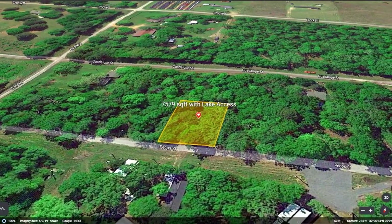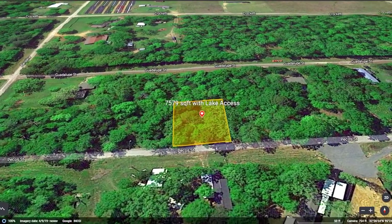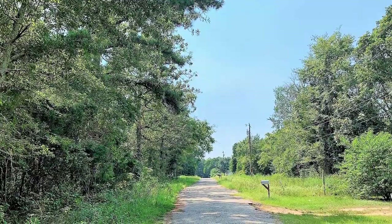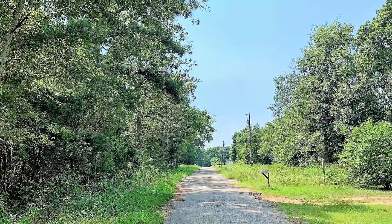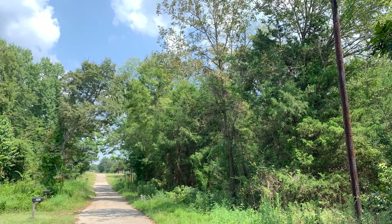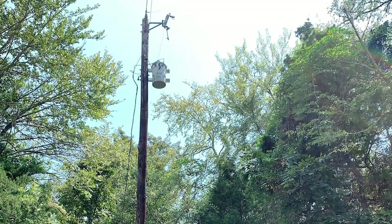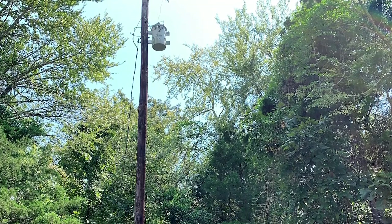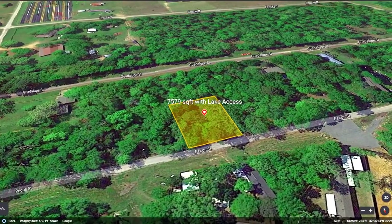This 7,579 square foot lot is only steps away from Lake Palestine and the private boat launch available to residents. This gated community is popular with people who want to enjoy the lake on the weekends, offering direct access to the world class fishing and water sports on this incredible lake. Located to the south of Lake Palestine near Fish Bay, this property has access to power through Cherokee County Electric Cooperative and water service through Southern Utilities.